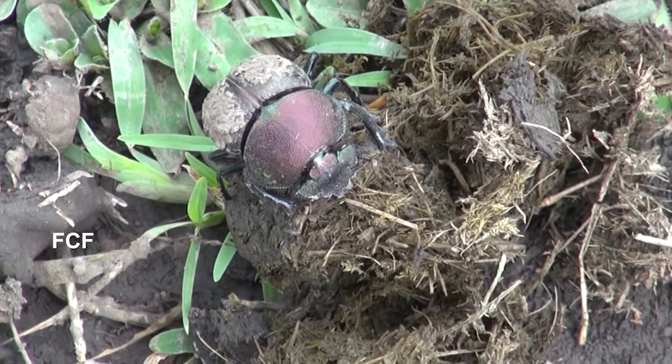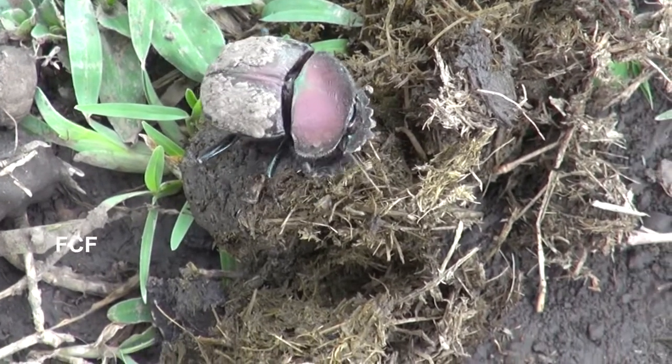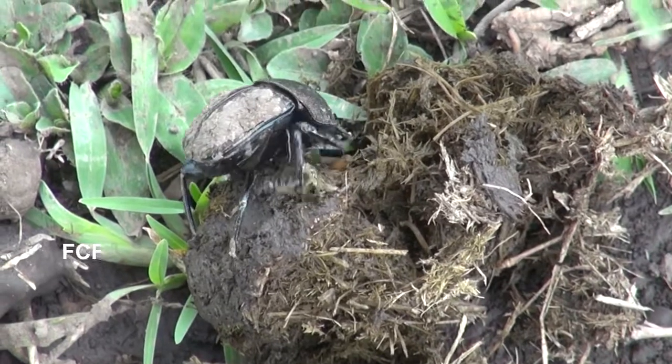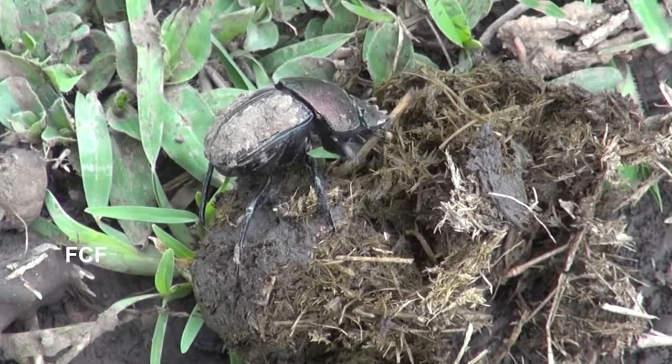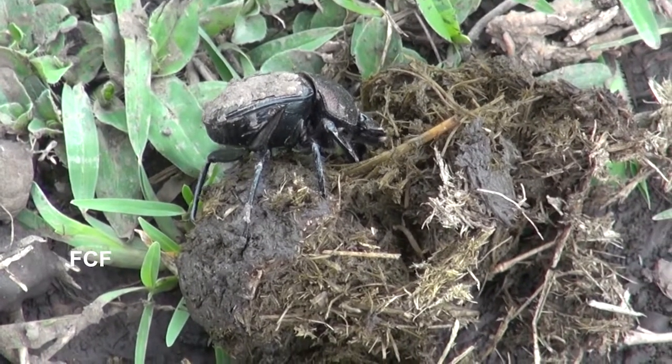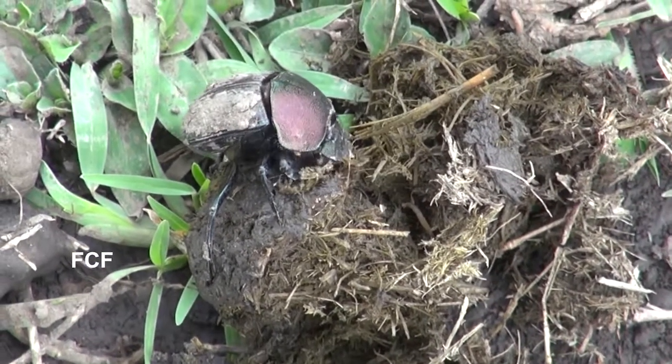The dung beetle, as you might guess, feeds on manure. Their preference is for excrement from herbivores such as cows or, in a case like this, from a wildebeest in Tanzania's Serengeti.